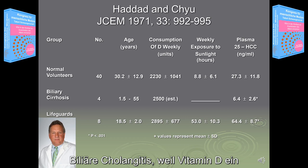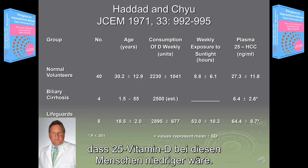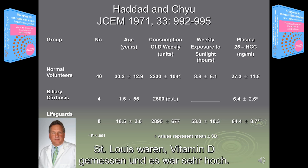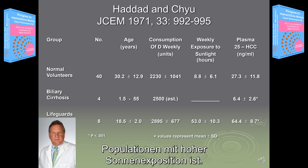Biliary cirrhosis — because vitamin D is a fat-soluble vitamin — it was intuitive that vitamin D to 25-D would be low in those people, and it was. And then in the lifeguards, in St. Louis in the summertime, they measured vitamin D and it was quite high: 64 nanograms, which is representative of what indigenous populations with large sun exposures would be.